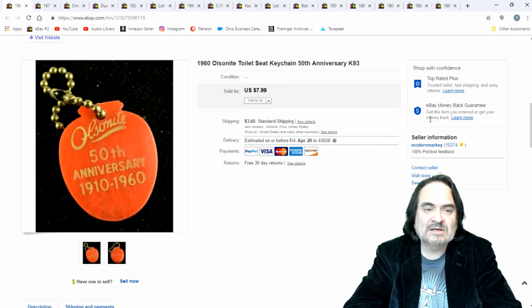Just a keychain — a junky one. This is like a quarter or something, maybe not even that much. Anyway, five bucks plus shipping.